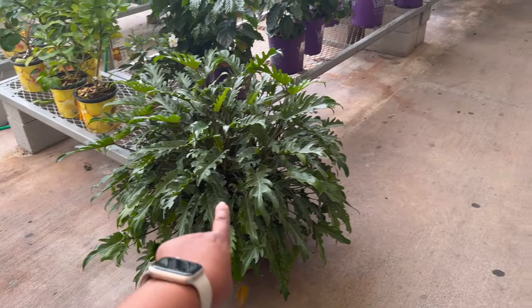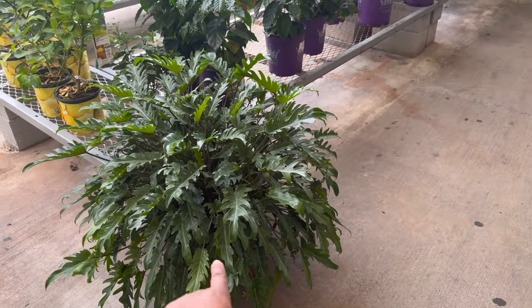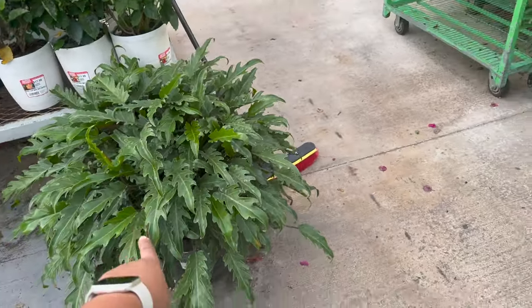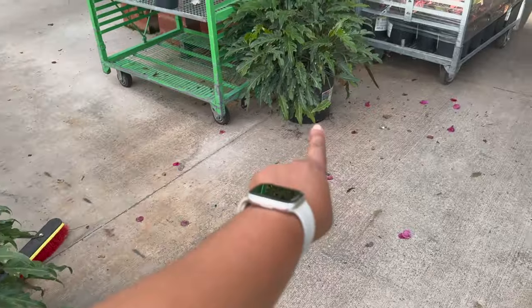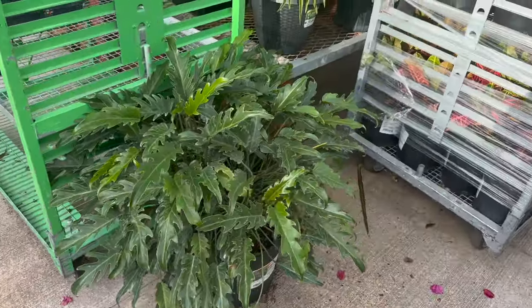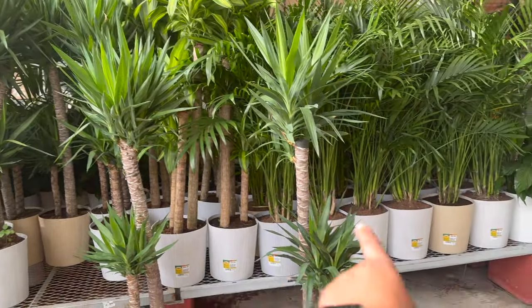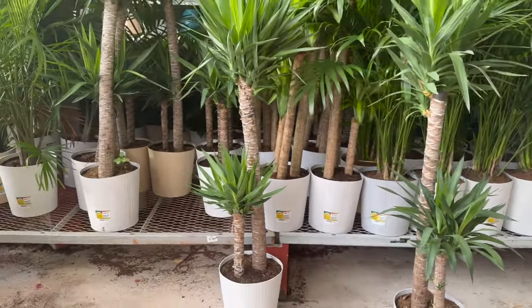These really huge philodendron xanadus are only $39.98 — they have a couple more over here. There's one right here, and then there's another one here. Over here, they have a lot of their large floor plants.